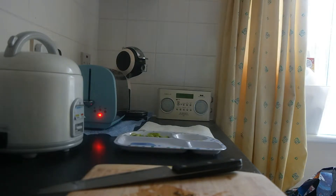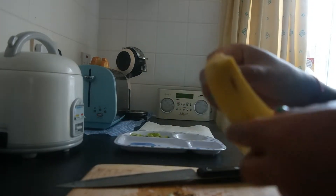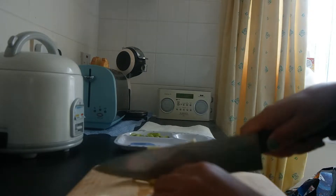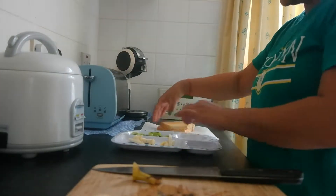Next up, I have got a banana. I'm going to peel it and cut it as well, and I'm cutting it again in the finger size.